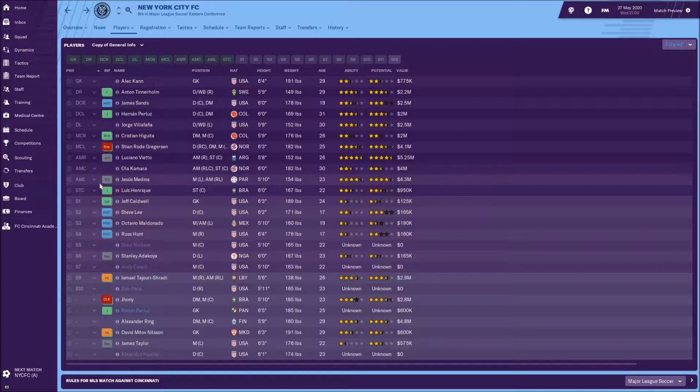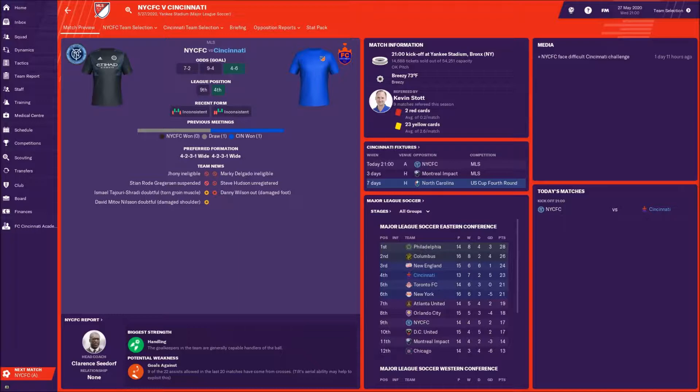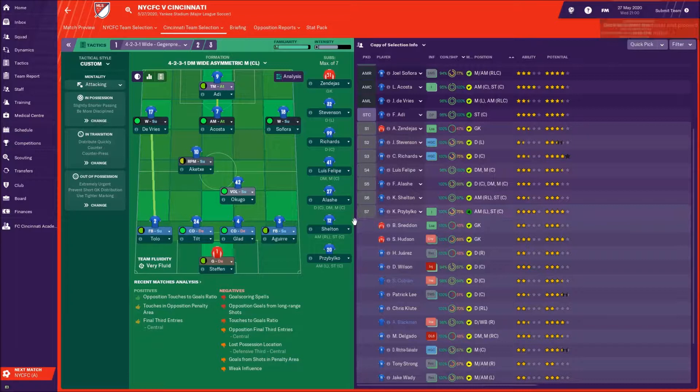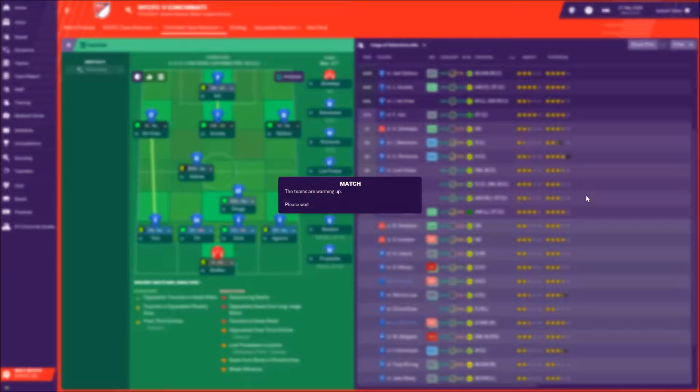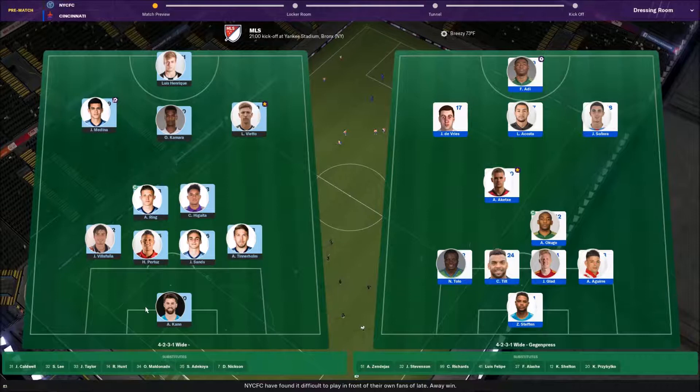Looking at their lineup: questionable in goal with Alex Can, a two-star 29-year-old American with no caps. They do have Vietzo, their designated player, playing very well at four-and-a-half stars. Medina and Henrique are also up top. Lots of injured guys though. We are six-to-four favorites. We've played them twice — one win and one draw — and we're at Yankee Stadium with only 14,000 in a 54,000-seat stadium, so not a very lively crowd.